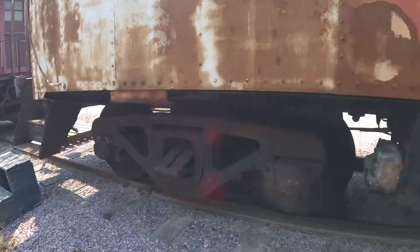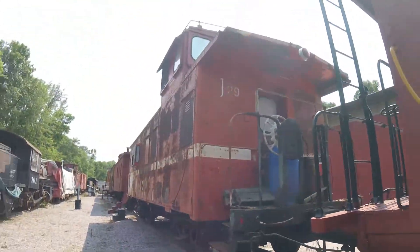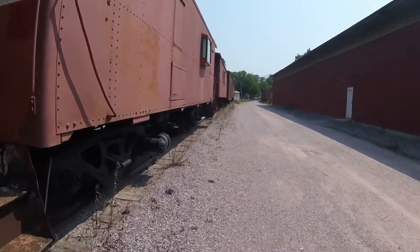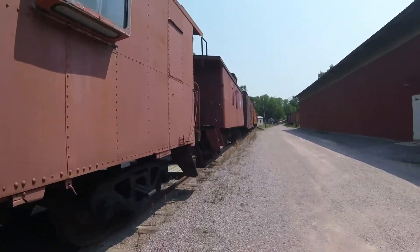This caboose originally worked for the Atchison, Topeka, and Santa Fe Railroad as Atchison, Topeka, and Santa Fe 2221, and was used behind freight trains on the Atchison, Topeka, and Santa Fe Railroad as the train crew's office.